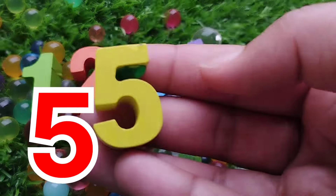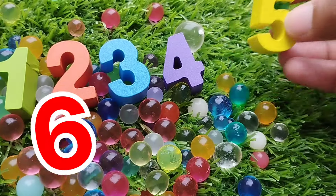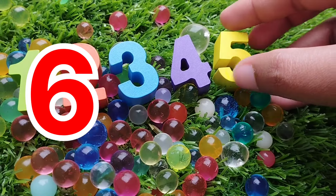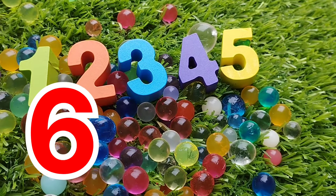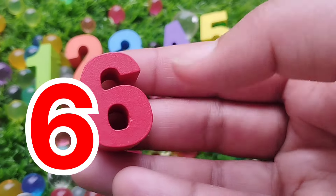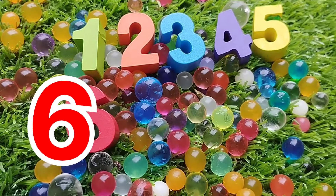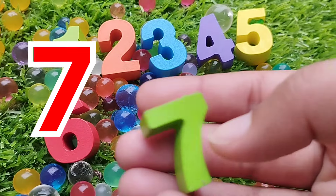Number 5. This is number 5. The next number is number 6.